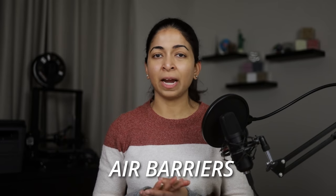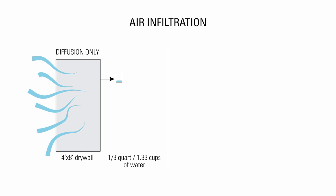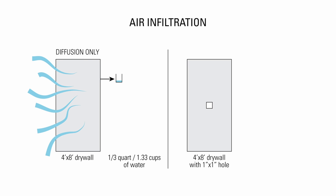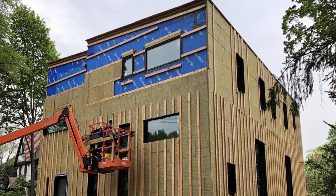Another trend in the building science community is to prioritize air barriers to stop air infiltration. A study has shown that in most cold climates, a 4x8 sheet of drywall will let just a third of a quart of water through by diffusion. But if that same sheet of drywall has a tiny 1-inch by 1-inch hole, moisture-laden air can sneak through and bring in 30 quarts of water. Continuous exterior insulation like Rockwool Comfort Board can stop air infiltration and reduce thermal bridging.